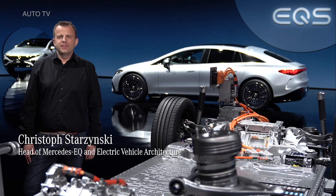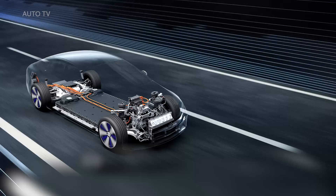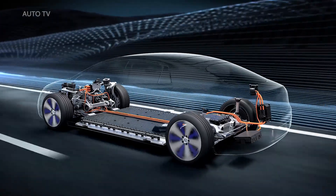Hi everyone and welcome to the technical deep dive of the new EQS. As the latest member of the Mercedes EQ family, we gave this electric luxury sedan a drive concept that will serve as the basis for further high-end electric models including SUVs. Our modular electric vehicle architecture, also called EVA, is scalable in every respect.